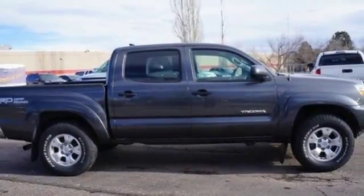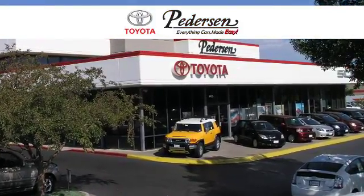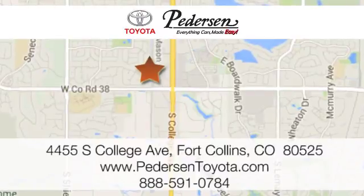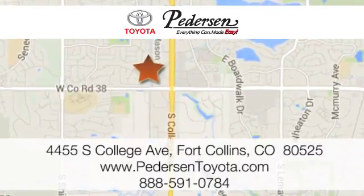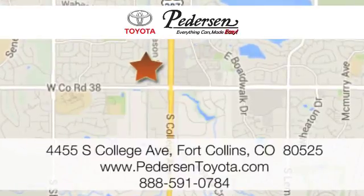Come see it today. Call, click, or visit us today. We're conveniently located at 4455 South College Avenue in Fort Collins, Colorado, or online anytime at petersontoyota.com.